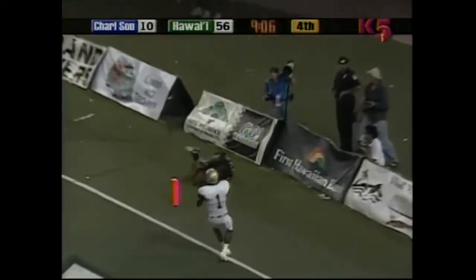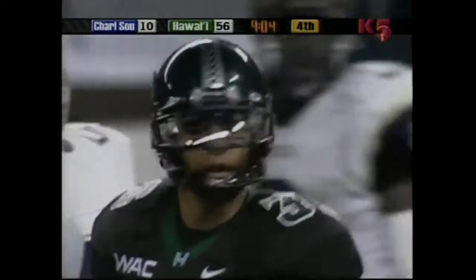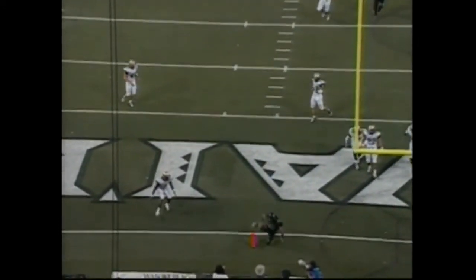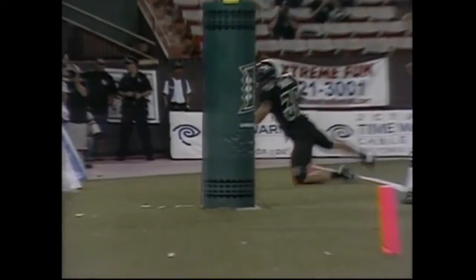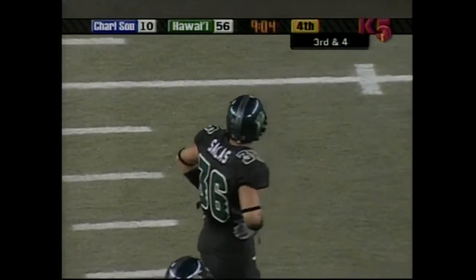Funaki looks end zone — leaping catch! Did he get his foot down? That's Greg Salas. Salas went up and that would have been a spectacular catch. Looks like the foot was on the white, Jim. If it's on the white it's good, isn't it? See where that foot comes down — that's a touchdown! That was not a good call. Salas — the white counts. That's a touchdown.